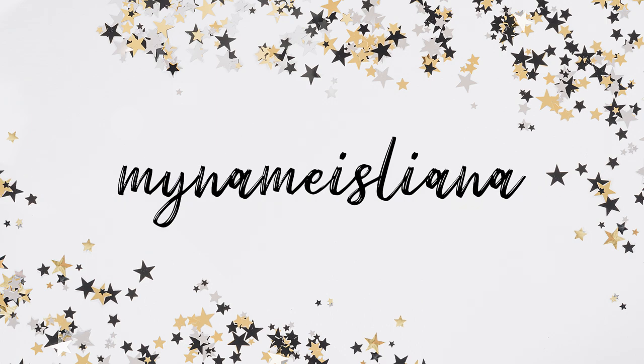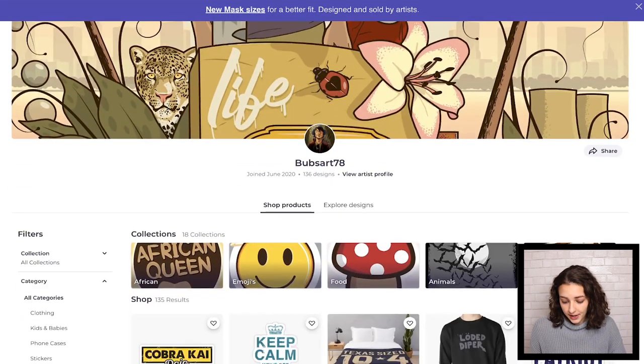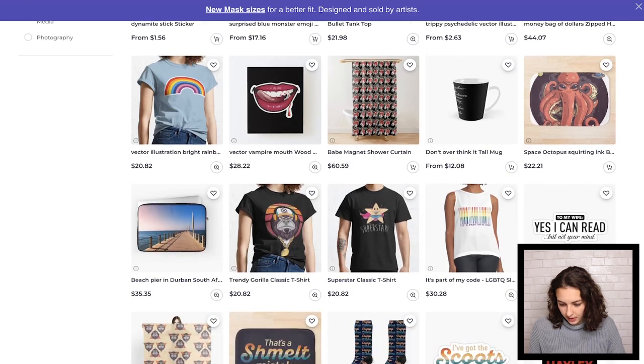Hey guys, my name is Leanna and welcome to part three of my Redbubble reviews. BubzArt78 — 136 designs is really good. I think there's a wide variety of things.